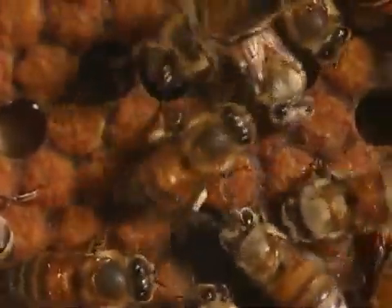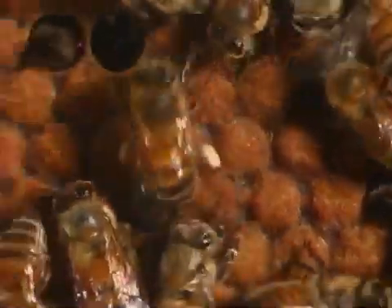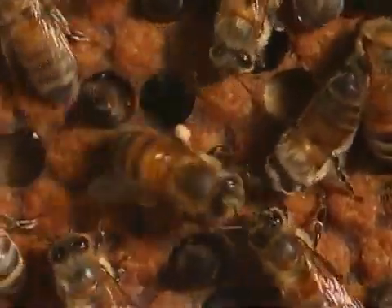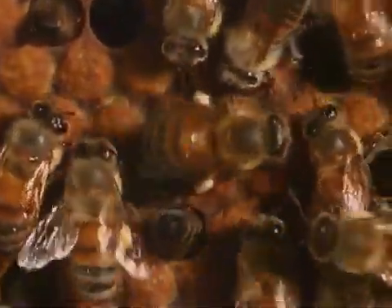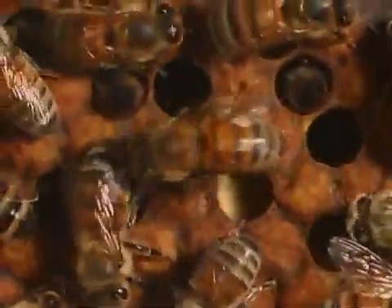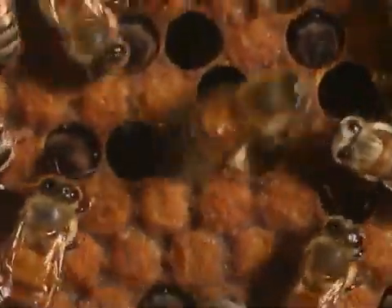If the bee waggles to the left of the direction of the sun, the flowers can be found by following that direction. The speed of the waggle dance gives information on the distance of the flowers from the hive. If the food source is close, the bee waggles faster.